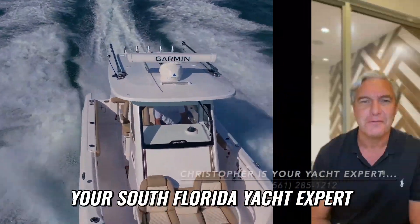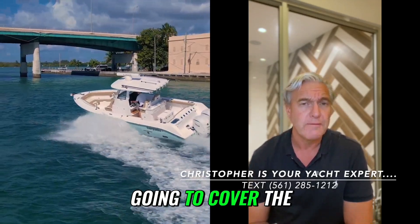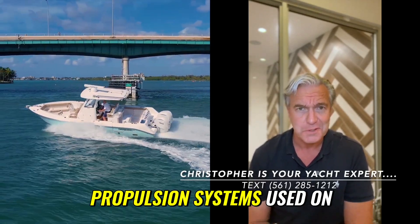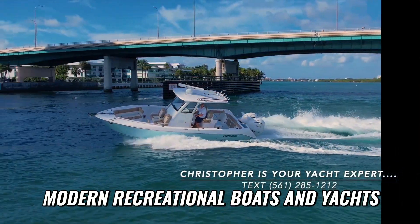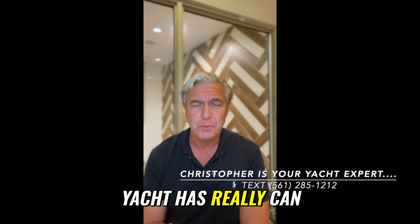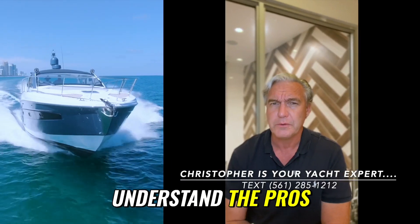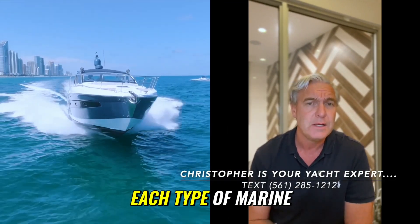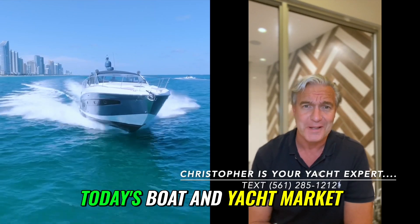This is Christopher, your South Florida yacht expert, and today we are going to cover the five different types of propulsion systems used on modern recreational boats and yachts. The type of propulsion system your boat or yacht has really can make a difference in your boating experience, so it's important to understand the pros, cons, and trade-offs of each type of marine propulsion system available in today's boat and yacht market.